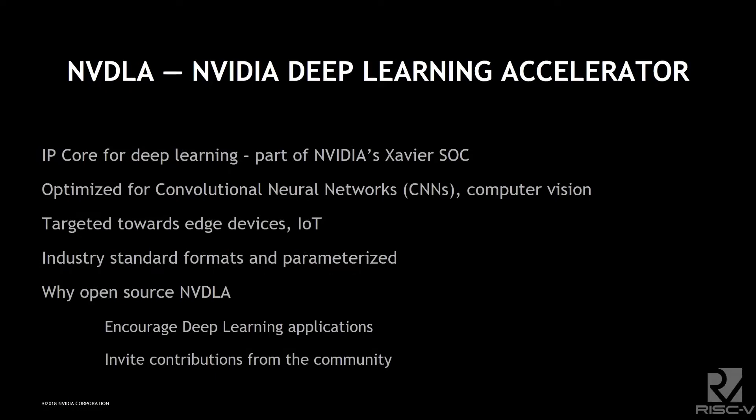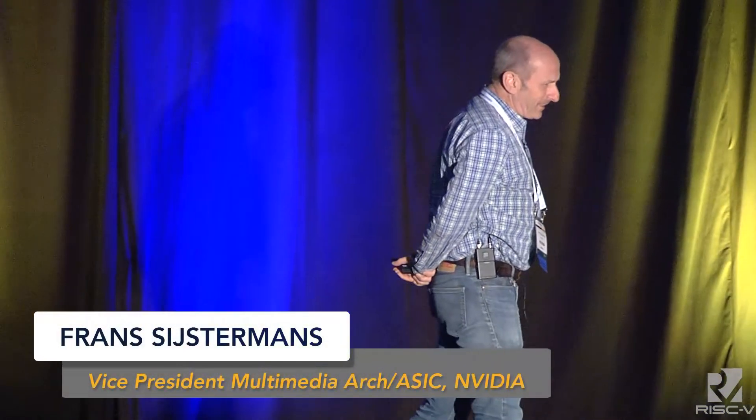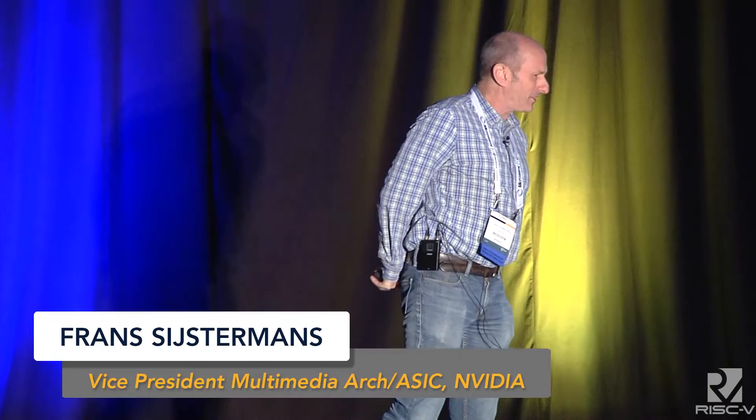I don't know if any of you were in Barcelona in the workshop, but some of you may remember that Jenssep publicly called me out. He was saying that we should have published NVDLA with the RISC-V first, and we announced the ARM first — so Jenssep never called me out publicly again.